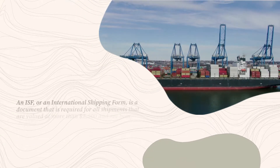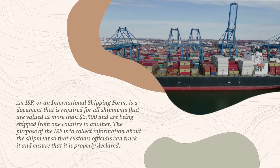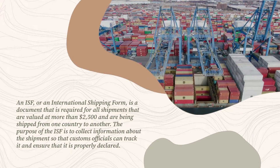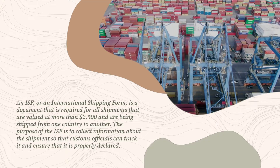An ISF, or an international shipping form, is a document that is required for all shipments that are valued at more than two thousand five hundred dollars and are being shipped from one country to another. The purpose of the ISF is to collect information about the shipment so that customs officials can track it.